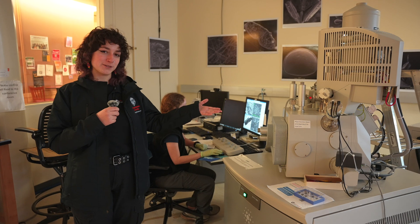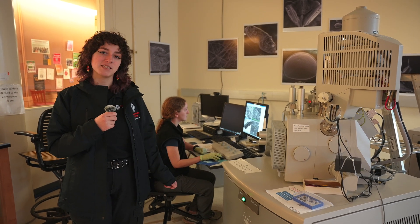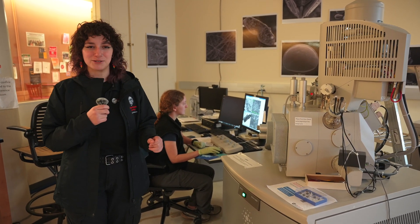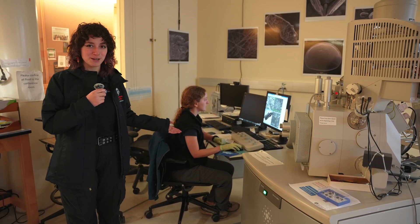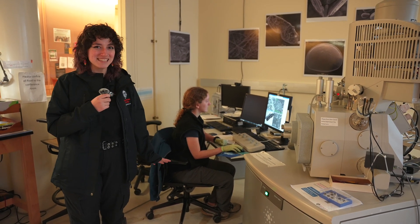This is an electron microscope. It allows scientists to look at specimens that are too small for even light microscopes to see. Sarah here is looking at the surface of wine grapes and developing a food-safe coating. How cool is that?